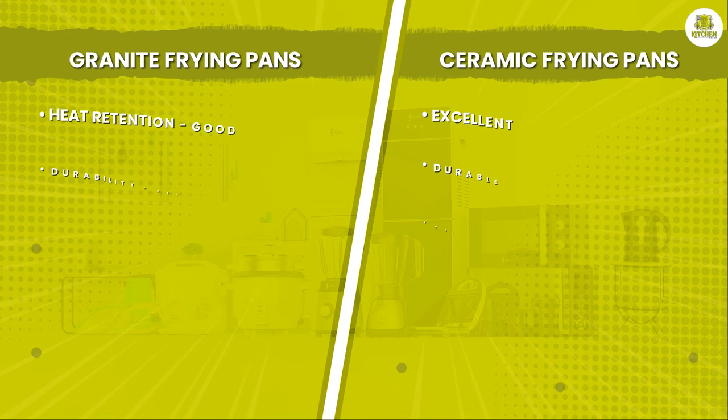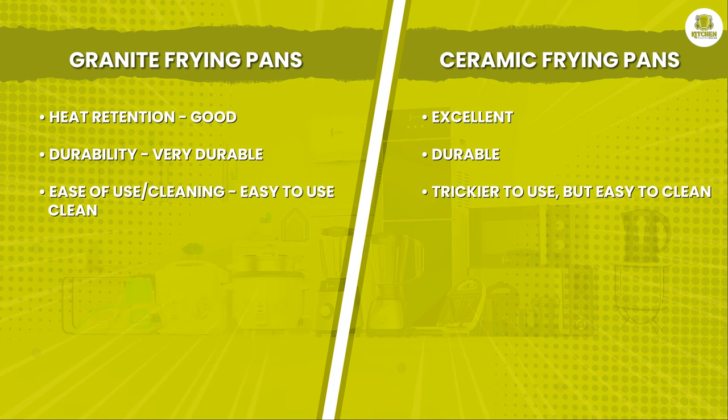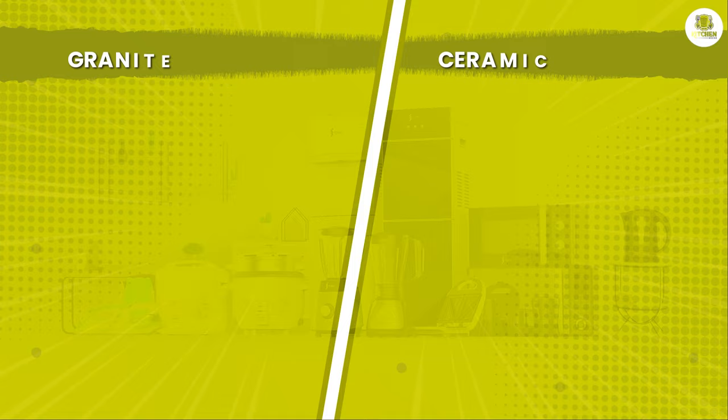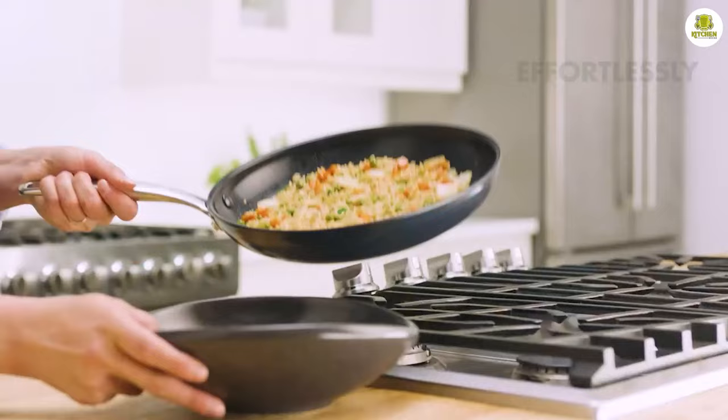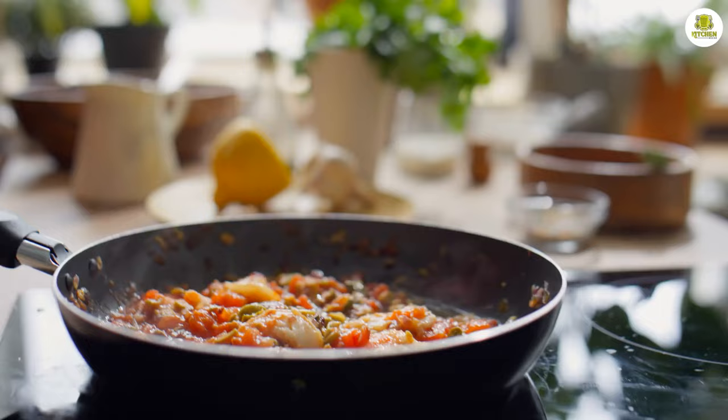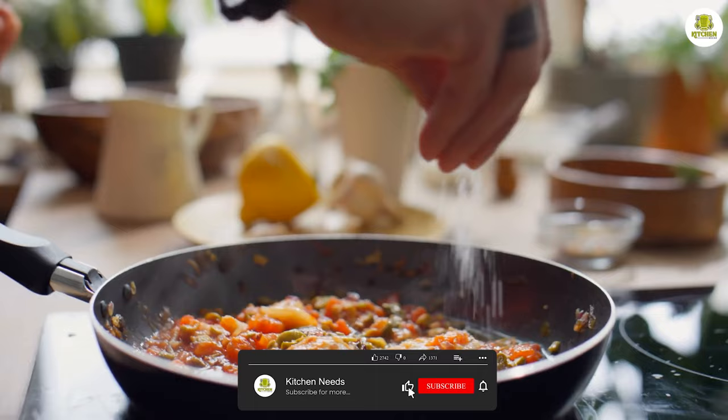So which frying pan is right for you — granite or ceramic? Ultimately, the answer depends on your individual needs and preferences. If you prioritize even cooking and durability, granite may be the better choice. If you want a frying pan that can maintain a consistent temperature and is easy to clean, ceramic may be the way to go. Either way, both types are great options for any kitchen.